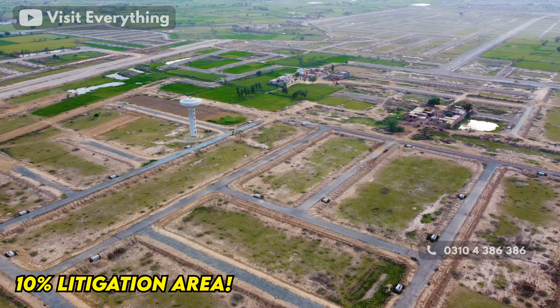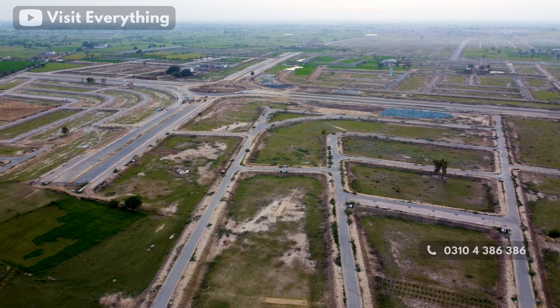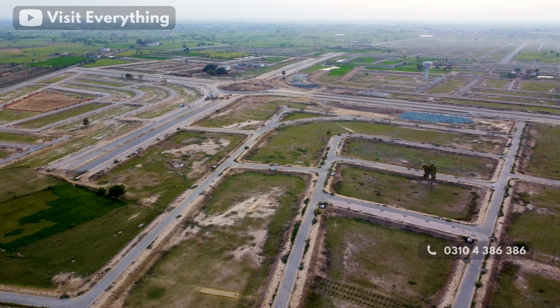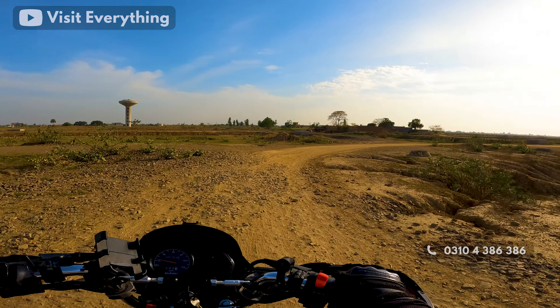In this area, development has been completed, but in another part it is about 10%. This area has some litigations. About 80% of the area is on-ground and 20% is off-ground or under litigation. Some of the roads have been completed but the rest are under development, and construction is progressing quickly here.